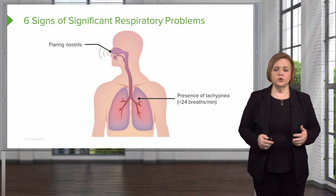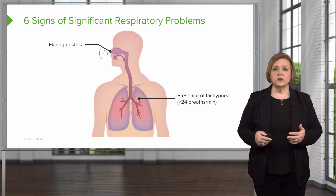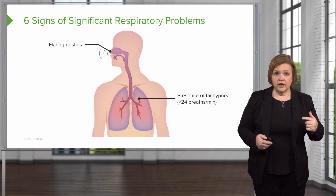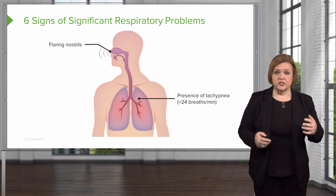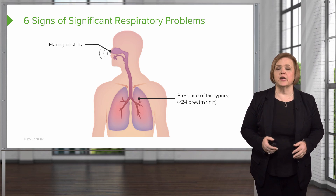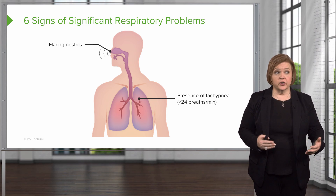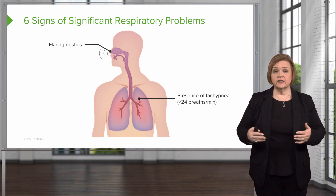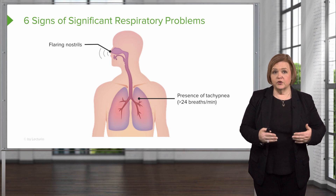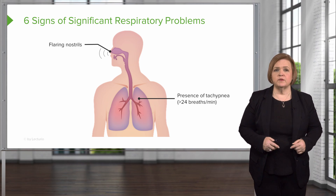For an adult, we're generally looking for a rate over 24 breaths a minute. Why is that a sign of problems? That's the brain telling the body there's not enough oxygen — breathe faster. That's why a high respiratory rate is a sign of respiratory problems. Unless the patient has just finished significant physical exertion, if we don't know the reason for it, that's when tachypnea becomes a problem.